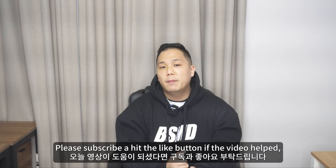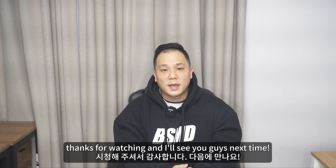That's a wrap for today. Please subscribe and hit the like button if the video helped. Always make gains — thanks for watching and I'll see you guys next time.